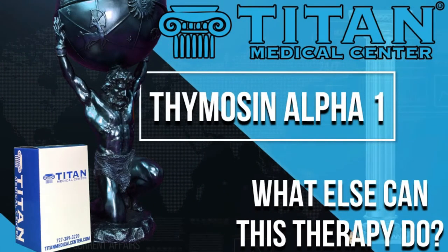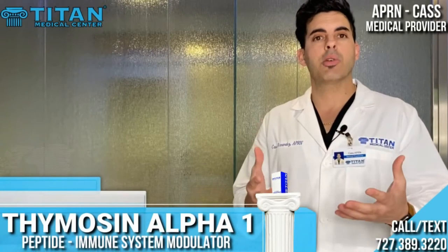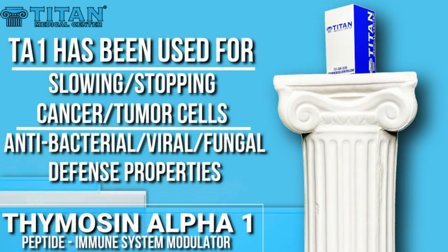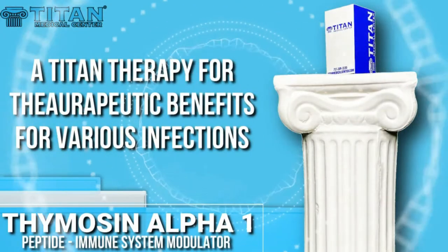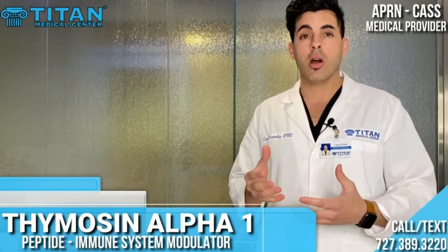Thymosin alpha-1 will help eradicate the unhealthy cells in the body. It can also potentially stop the growth of tumor cells and cancer cells. It will exhibit antibacterial, antifungal, and antiviral properties against invading pathogens. It can also increase the effectiveness of vaccinations and protect against oxidative stress in the body from infection. This has great therapeutic potential for treating acute or chronic infection or inflammatory conditions.